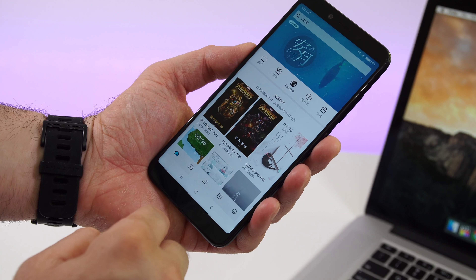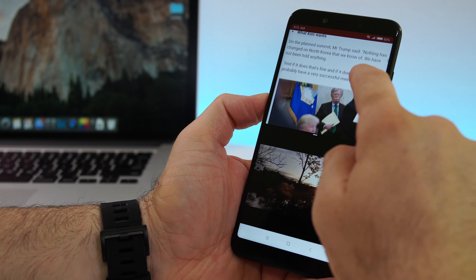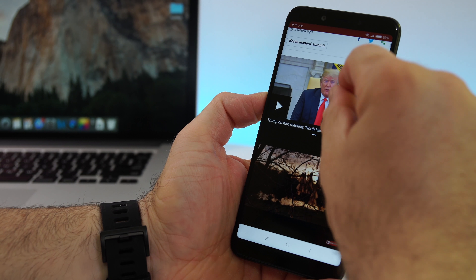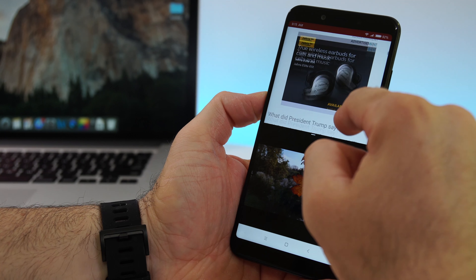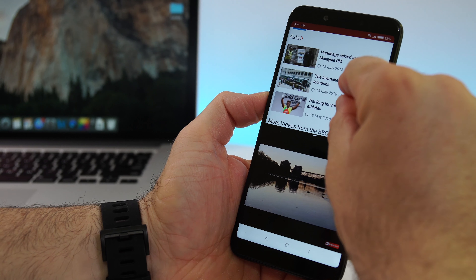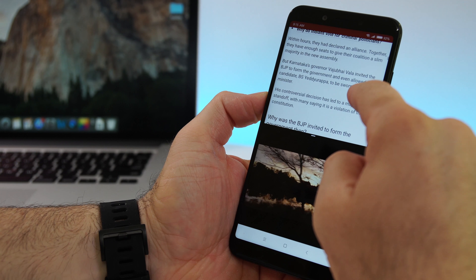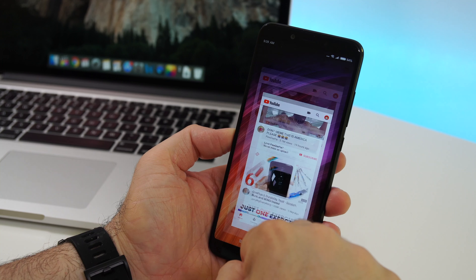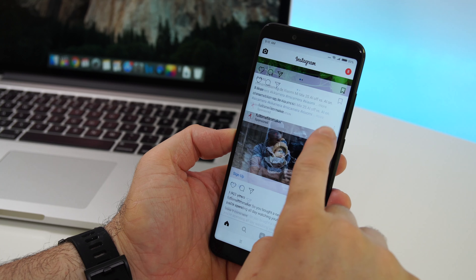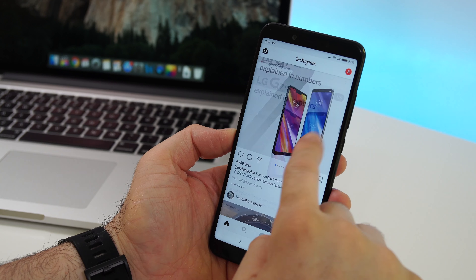Since we have 6 gigs of RAM, the RAM management is also great — you can keep a bunch of apps running in the background and the phone won't close them. You can even use the split-screen function from Android 8, and that works great as well — you can use two apps at the same time without any lag. Opening apps is on par with most flagship phones, and most apps should work without lag. The Facebook app lags a bit when scrolling through the feed, but that also happens on my Samsung Galaxy S9 Plus, so that's a Facebook app issue.